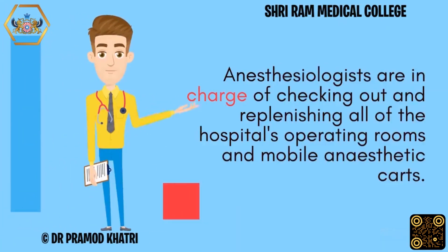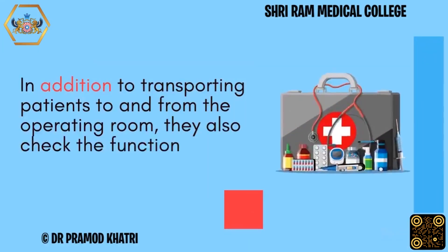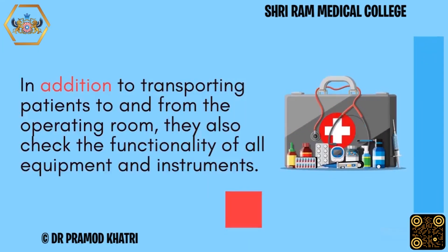Anesthesiologists are in charge of checking out and replenishing all of the hospital's operating rooms and mobile anesthetic carts. In addition to transporting patients to and from the operating room, they also check the functionality of all equipment and instruments.